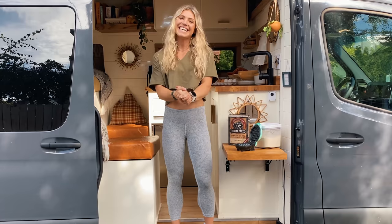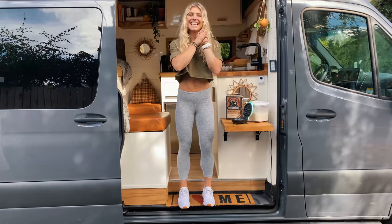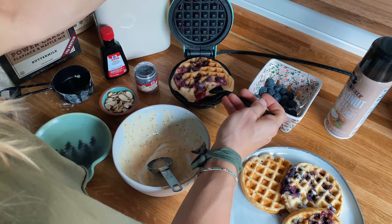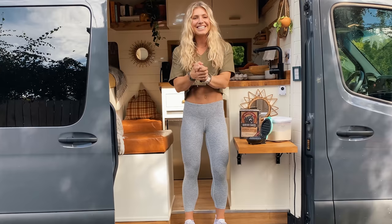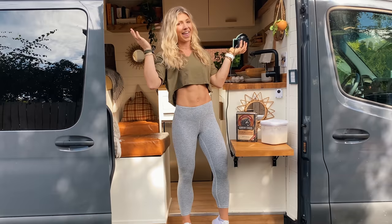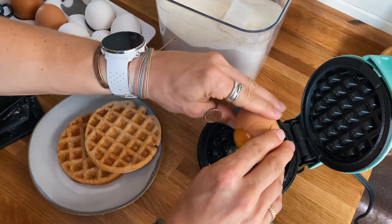Today is National Waffle Day, and I am obsessed with my waffles. I've been using my mini waffle maker for years — I actually found it on accident because I couldn't afford a regular one right out of college. Not only is it super adorable and compact and perfect for van life, but you can cook so many other things besides waffles in it — I cook my eggs in it too.